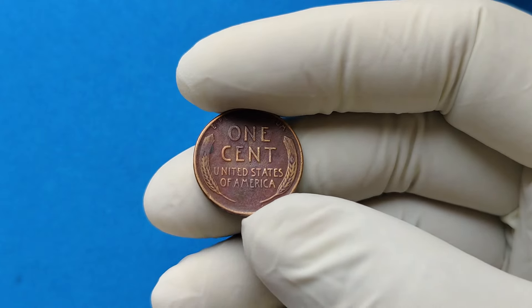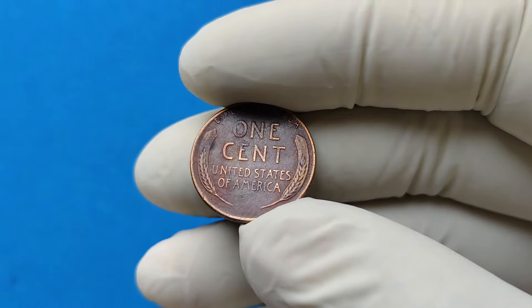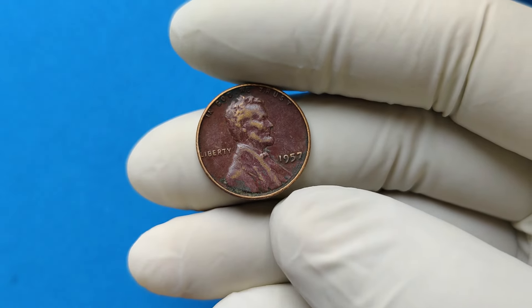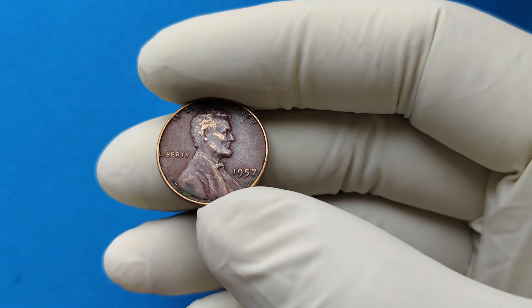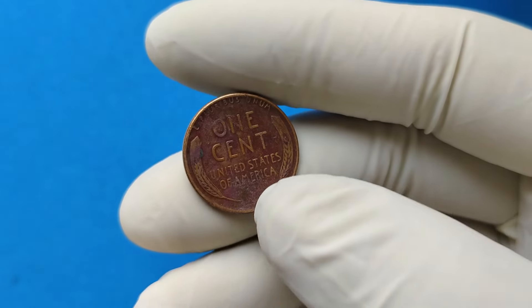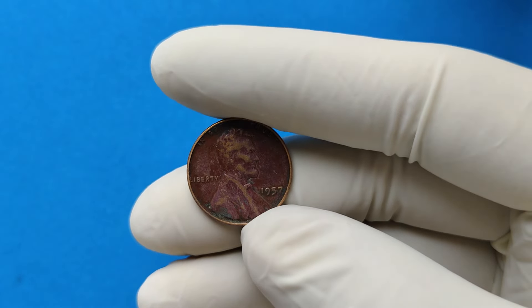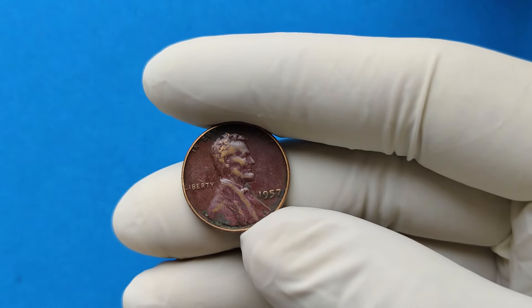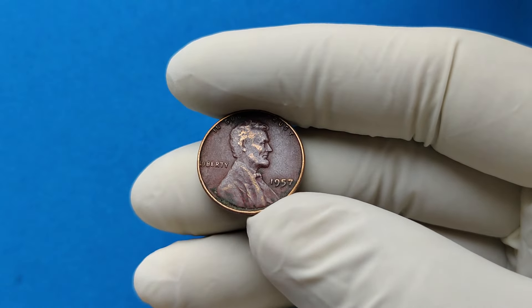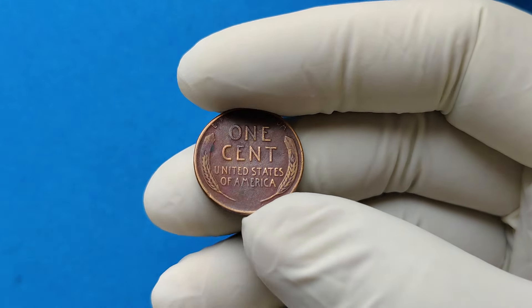In recent years, a few incredibly well-preserved 1957 Lincoln pennies have fetched eye-popping amounts at auction. For example, there are reports of one graded at MS 67 fetching over $1.6 million at auction, though this isn't common. It's rare for these coins to be valued that high unless they're in exceptional condition and have significant historical context or pedigree. Typically, you'll see these coins in the hundreds or thousands of dollars, depending on their condition.